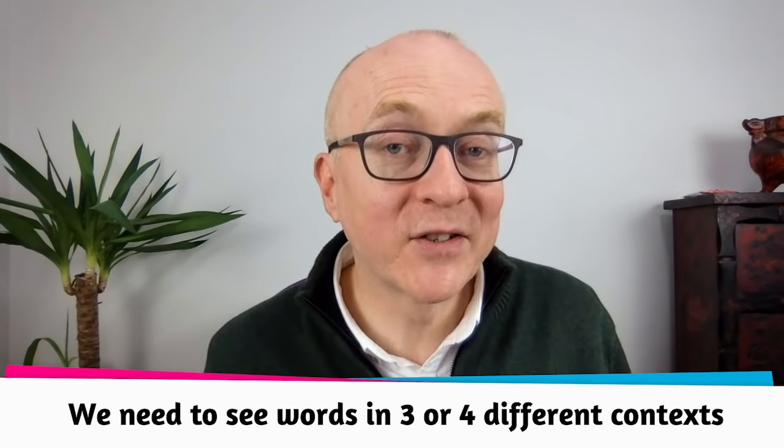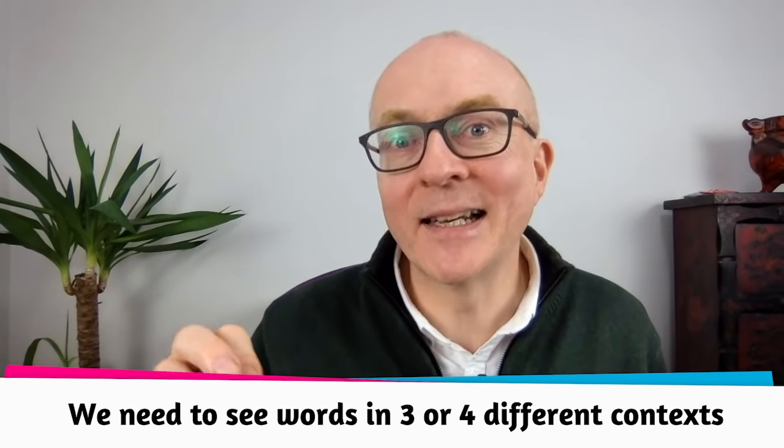My only caveat is that just having a word on a flashcard doesn't really have any context. Whereas if you've written out phrases and put the word in your own context, it's much more powerful. The idea of reviewing regularly is fantastic. If spaced repetition apps work for you, great. Otherwise, make up your own phrases with the new word and practice saying them. Research tells us we need to see a word in three or four different contexts to learn it effectively — so read, listen to, and watch something about the same topic.